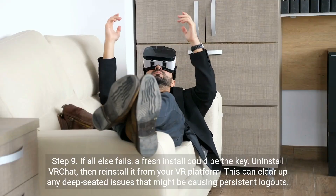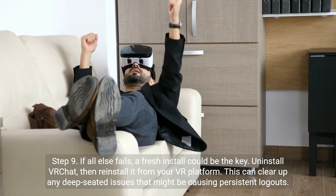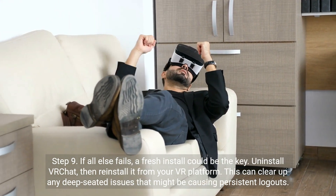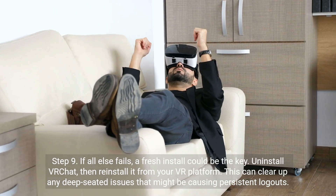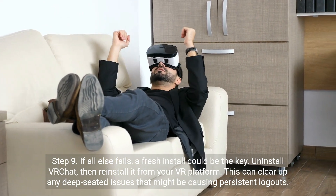Step 9. If all else fails, a fresh install could be the key. Uninstall VR Chat, then reinstall it from your VR platform. This can clear up any deep-seated issues that might be causing persistent logouts.